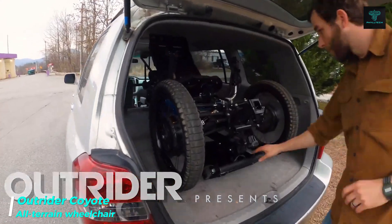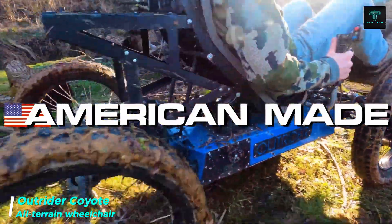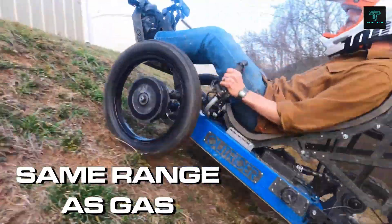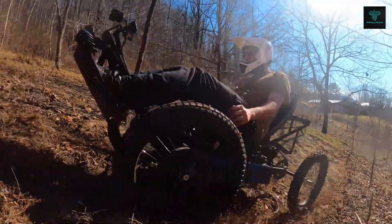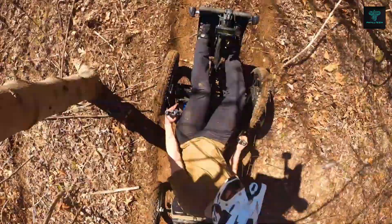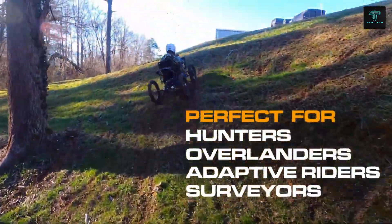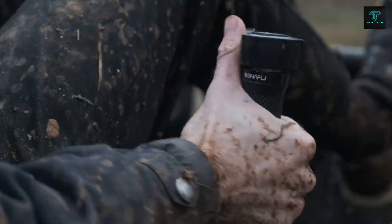The Outrider Coyote is a high-performance all-terrain wheelchair designed to provide users with unparalleled mobility and independence. Equipped with four powerful motors, the Coyote can effortlessly navigate through various terrains, including rough trails, mud and snow. Its lithium battery ensures long-lasting power, allowing users to explore outdoor activities without limitations. With its compact and adaptive design, the Coyote is highly manoeuvrable and can be customised to fit individual needs. Users can choose between standard grip steering or tri-pin controls. Its rugged construction makes it suitable for demanding outdoor environments, offering a unique blend of power, versatility and comfort.